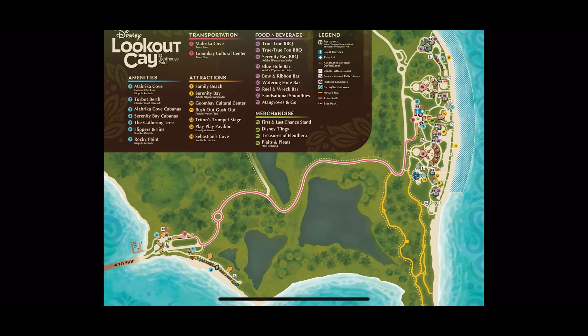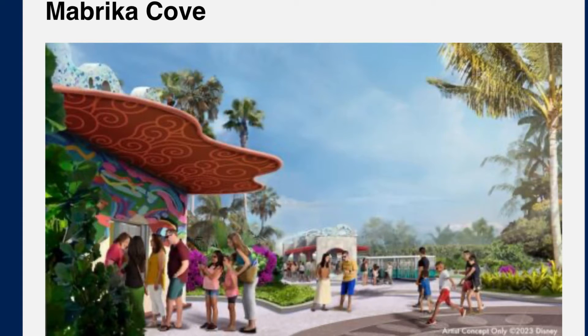So there's a look at the map — it looks like it's going to be a lot of fun and we can't wait to get there and show you everything. Next we're going to look at some photos and concept art. We're going to start at Mabrica Cove, which is the tram stop location.